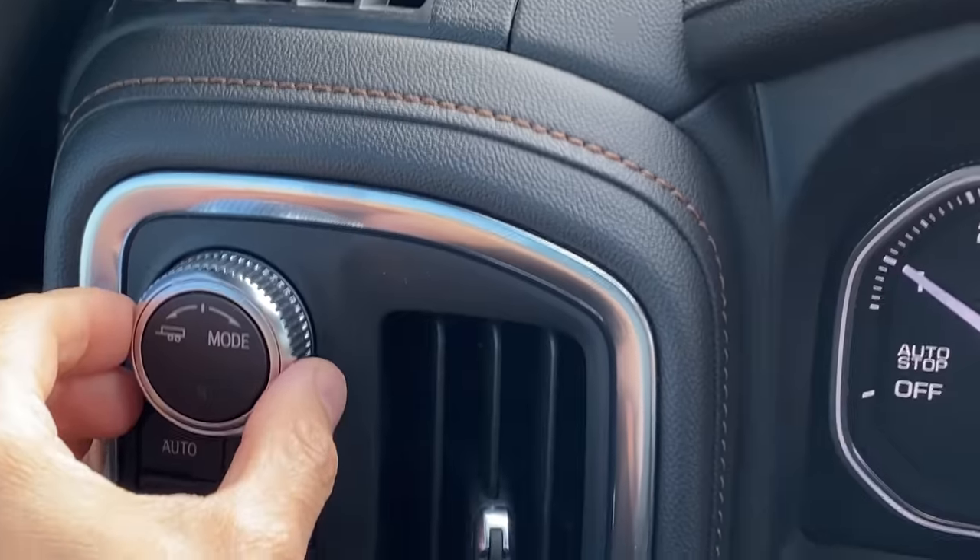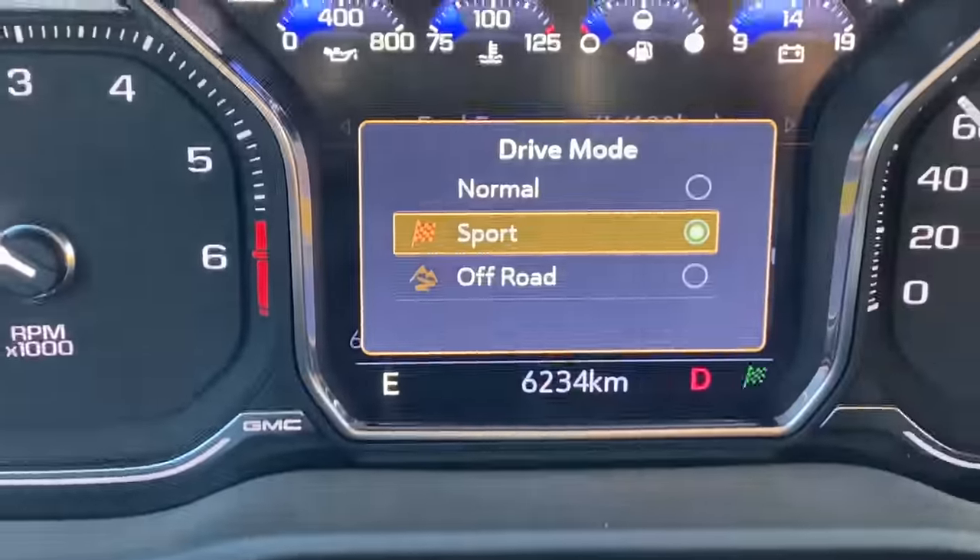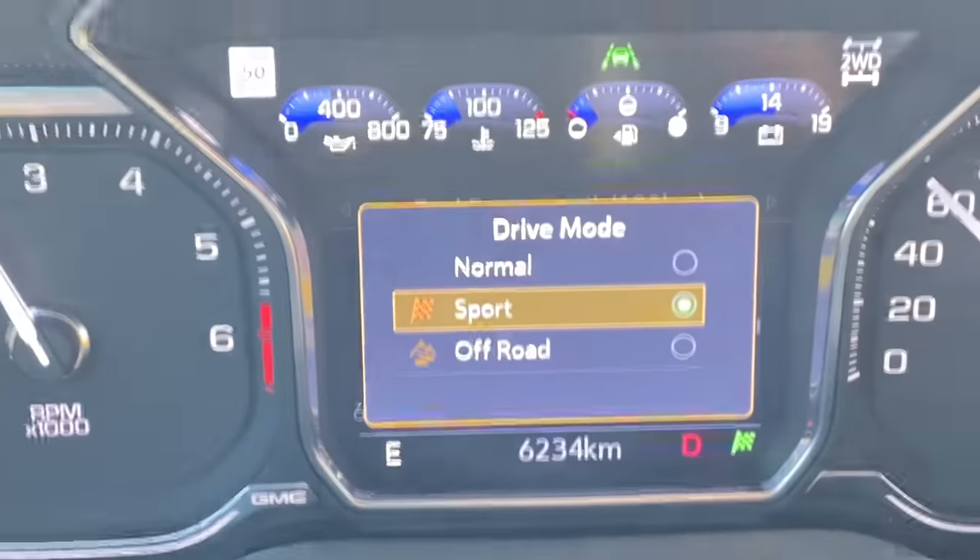Another question that comes up in the comments about DFM: this truck is equipped with sport mode. You access it by the dial that shows the trailer picture and says "mode" — give it a little twist to the right and it'll put it in sport mode. You'll notice right away the shift behavior changes pretty dramatically.